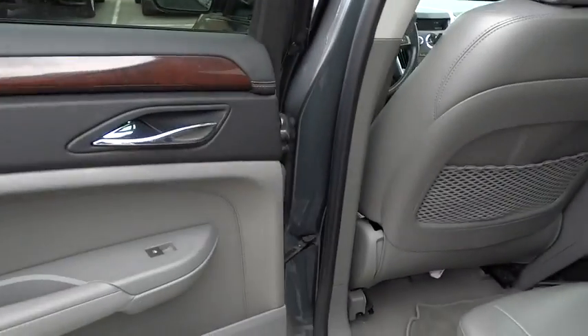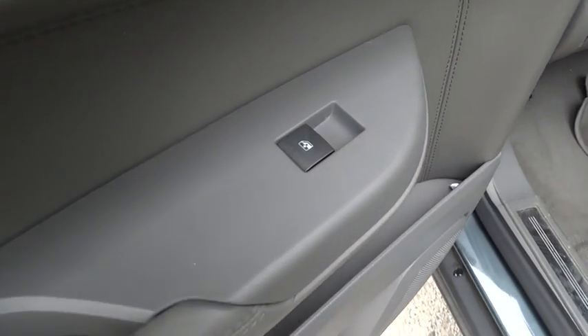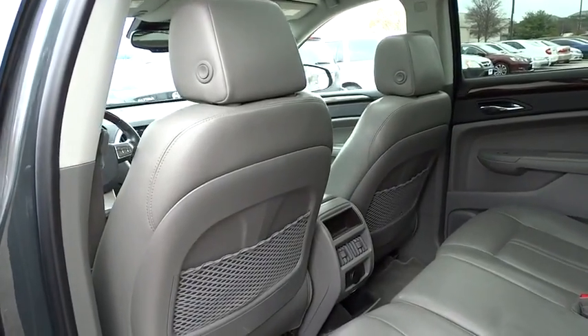PPO, keyless start, keyless entry, aluminum wheels, floor mats, cruise control, four-wheel disc brakes, rear defrost, universal garage door opener, premium sound system, climate control.